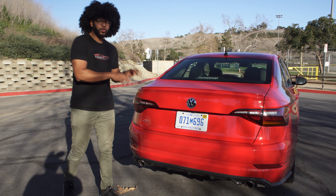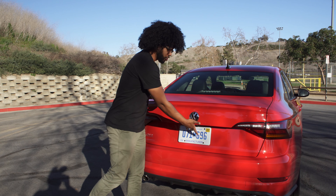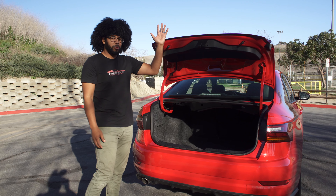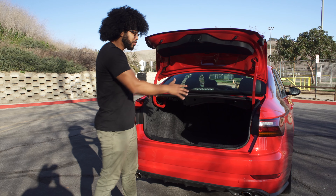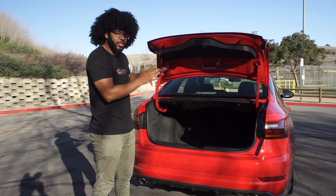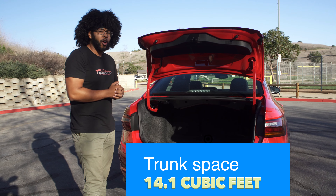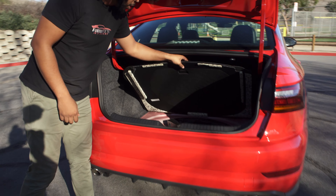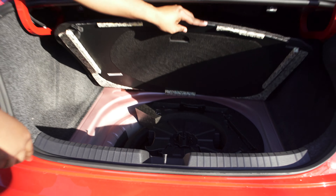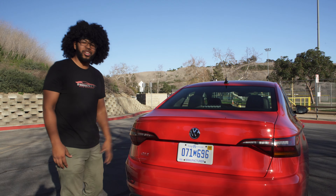Coming to the trunk — there's a button behind the Volkswagen emblem and the springs are very strong, so it springs open really nicely even though it's not a power liftgate. There's lots of width to load items without squeezing them in, and good height clearance for a decent-size box or suitcase. It goes back fairly far, and you can fold the rear seats down for more storage space. Underneath the floor is a donut spare tire, the Beats Audio subwoofer, and your jack assembly equipment. Closing it is obviously simple.